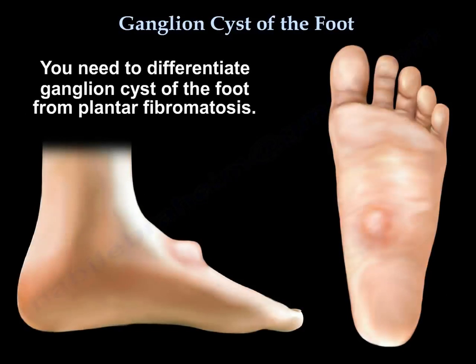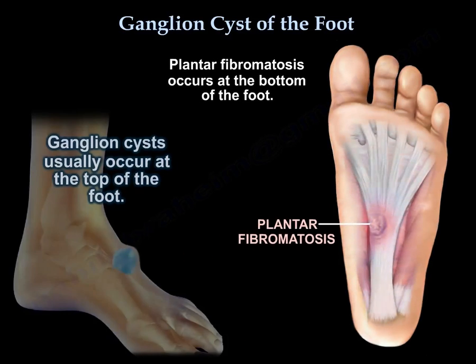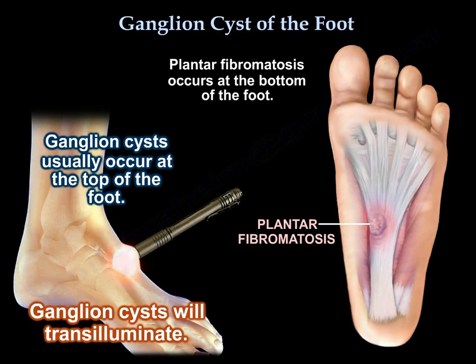You need to differentiate a ganglion of the foot from plantar fibromatosis, which occurs at the bottom of the foot. The ganglia transilluminates, while plantar fibromatosis does not.